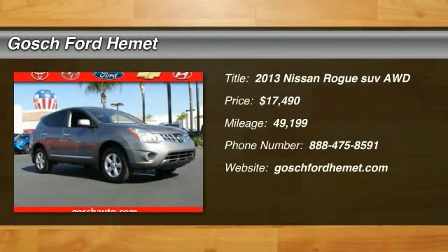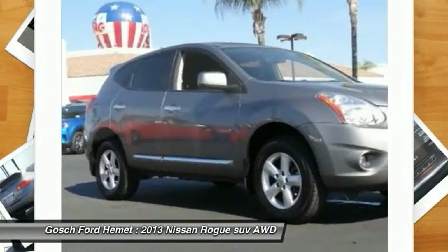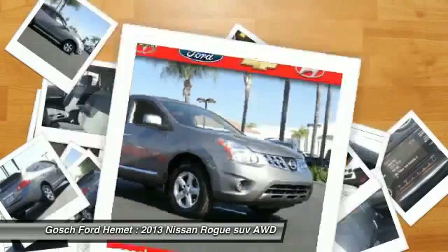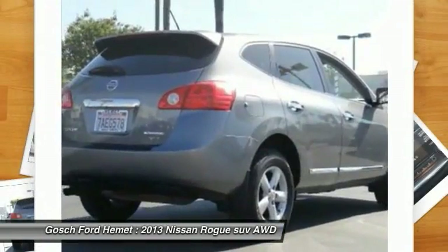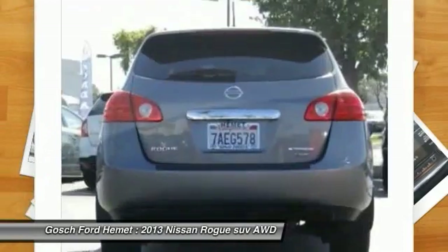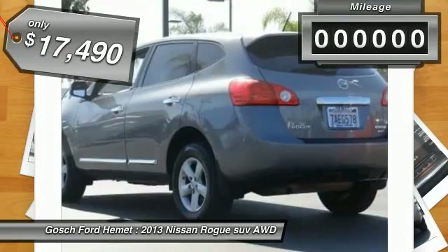2013 Rogue. The stylish Rogue gets 27 miles per gallon and still boasts nearly 58 cubic feet of cargo space. With a five-star side impact safety rating and intuitive all-wheel drive for confident handling, the Rogue is more than you expect and everything you deserve, and is priced below $20,000.